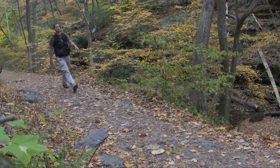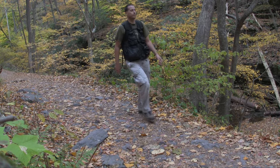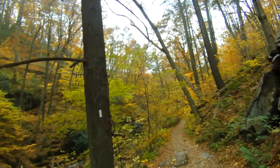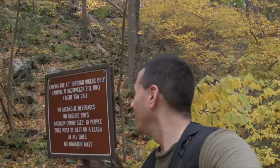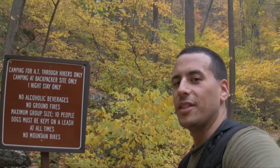Here we see the intersection of the blue and white trail, so now we'll be on the AT trail on the way out. I just saw a sign a little while back — you shouldn't jump in the water unfortunately, so I guess in summer that's out. And over here we see another sign that tells us camping is only for AT trail through-hikers.